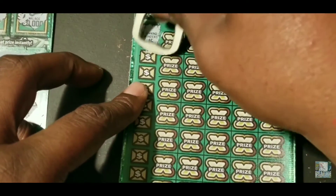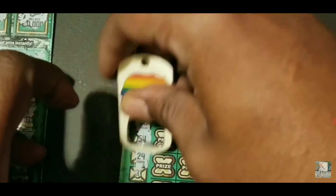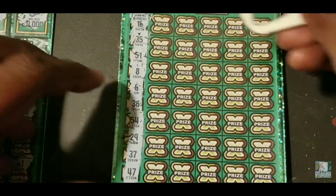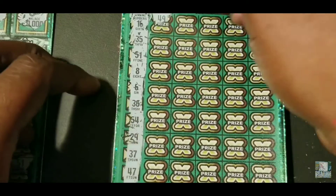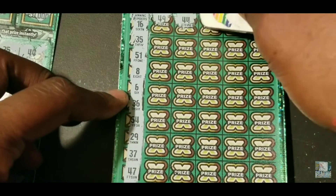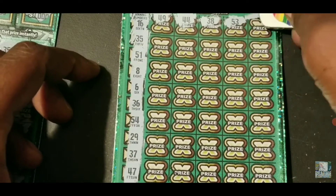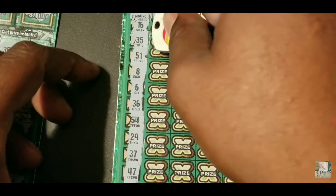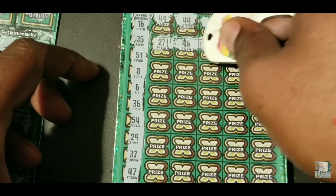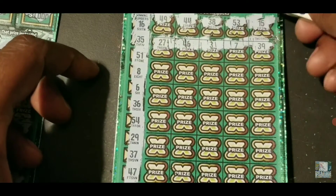Winning numbers: 16, 35, 51, 8, 6, 36, 54, 29, 37, and 47. Ticket numbers: 49, 44, 38, 53, 15, 27, 46, 3, 7, 39.